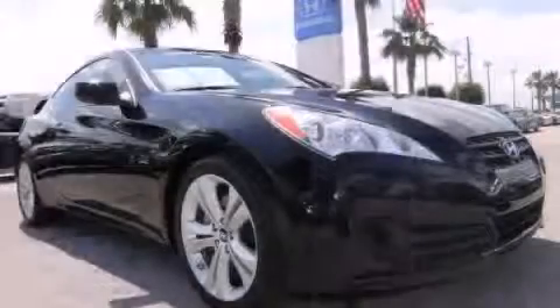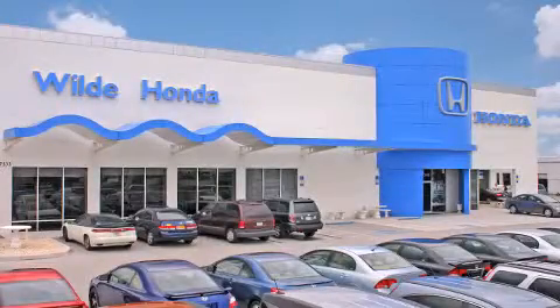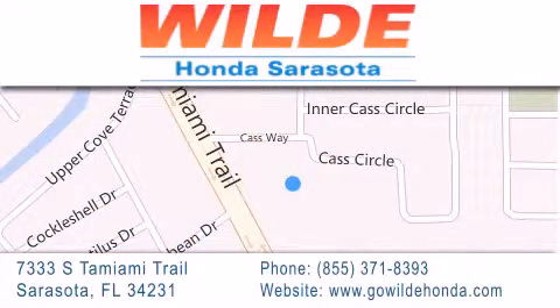Contact us today to arrange your test drive. Wilde Honda is located at 7333 South Tamiami Trail in Sarasota. Also shop GoWildeHonda.com.